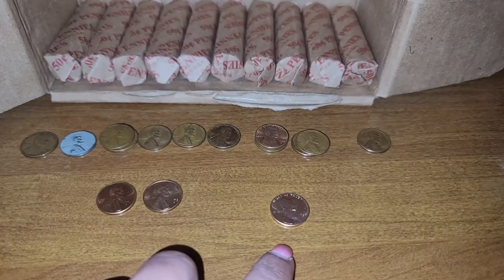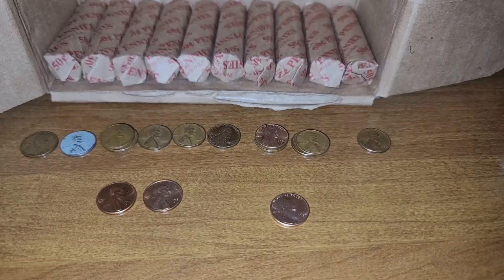I also did find one that was very lustrous, which is the 1960 Denver.